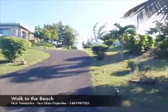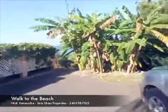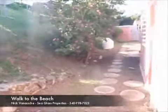Here we are in Green Key, again on the east end, north side, St. Croix. Walk you down here to the house. We're going to start on the inside and then we'll come back outside. We've got a carport here.